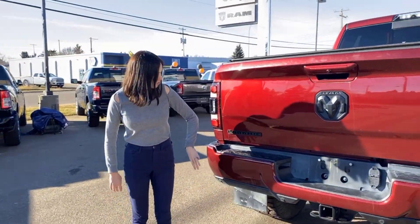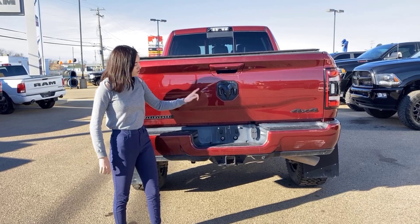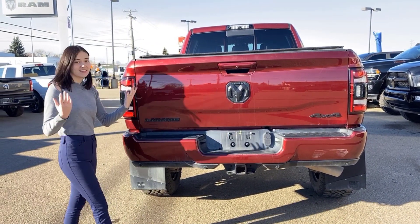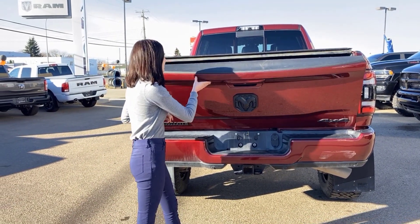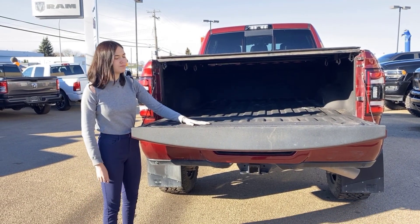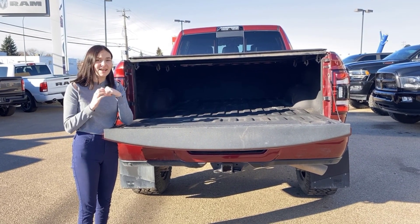Coming into the back, you do have color-match bumpers again with built-in park sensors on the bottom, four and seven pin wiring with your hitch receiver. You're also going to have that blacked-out badging since it is a Night Edition, and a backup camera right on your tailgate. It is a soft-drop tailgate, it does have a tonneau cover as well, spray-in bed liner straight from the factory, and you're also going to have your fifth wheel prep.